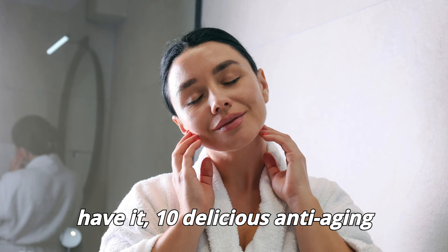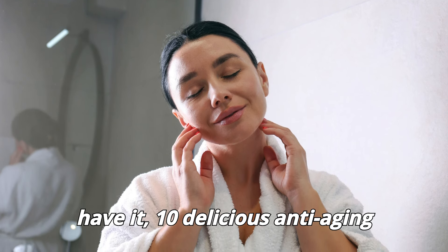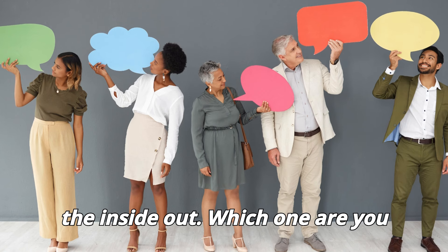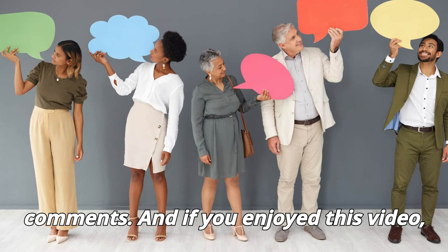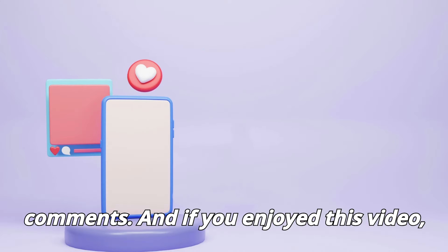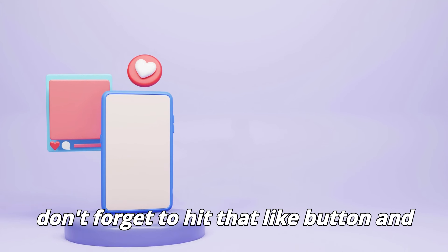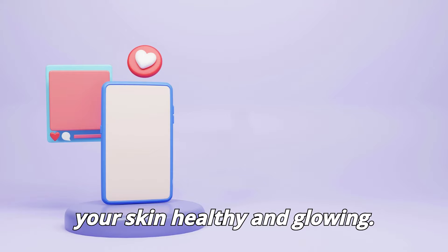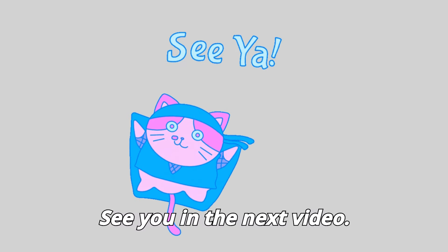And there you have it — 10 delicious anti-aging foods that can transform your skin from the inside out. Which one are you adding to your diet? Let me know in the comments. And if you enjoyed this video, don't forget to hit that like button and subscribe for more simple tips to keep your skin healthy and glowing. See you in the next video.